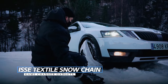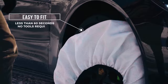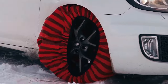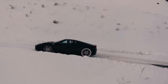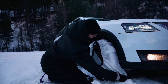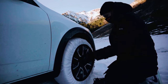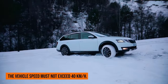ISSE Textile Snow Chain: If you're searching for a convenient and efficient solution to navigate icy and snowy roads, the ISSE Textile Snow Chain is a must-have addition to your vehicle. Designed for quick and easy fitting, these textile chains offer a lightweight and compact alternative to traditional chains, making them easy to store in your car. Suitable for occasional use on ice and snow, they provide reliable traction for passenger cars, vans, pickups, and 4x4s. These reusable and washable chains are crafted from 100% polyolefin, ensuring durability and performance. Drive with confidence at speeds up to 25 mph (40 km/h) with this European-made solution.